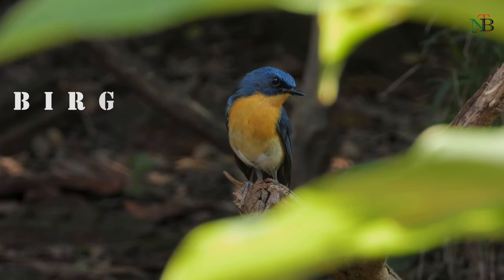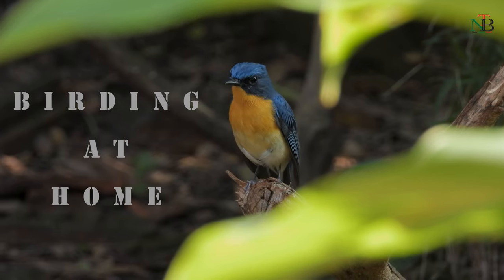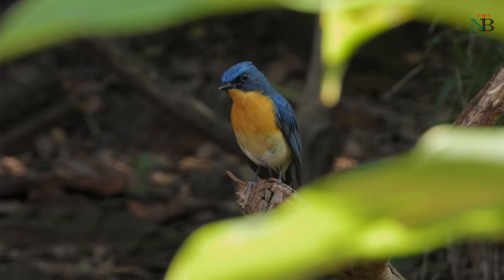Welcome back to my channel. Here is part two of birding at home. I hope you enjoy this video.